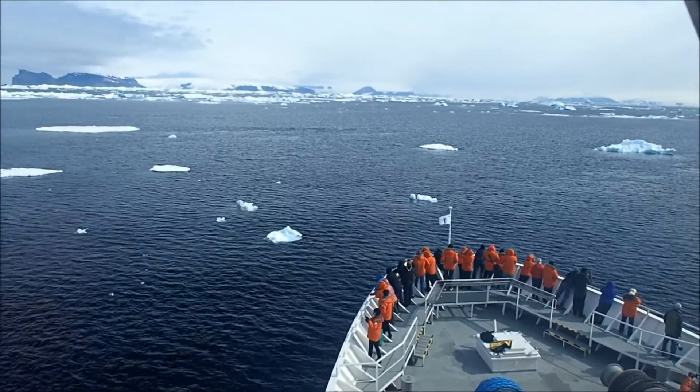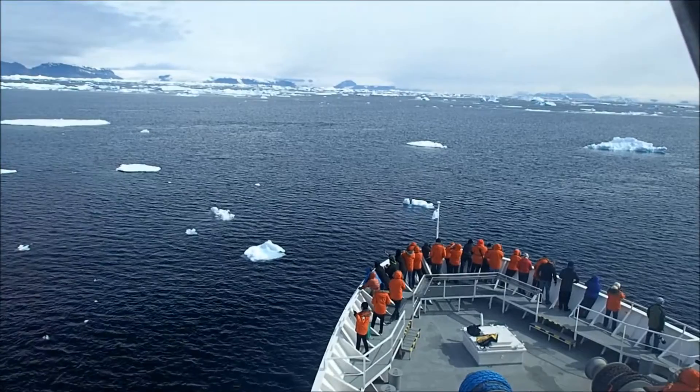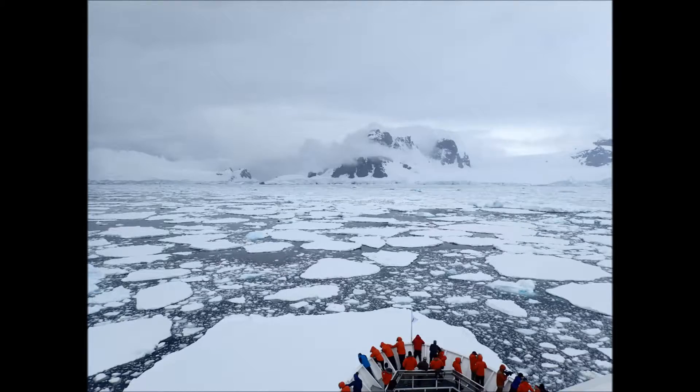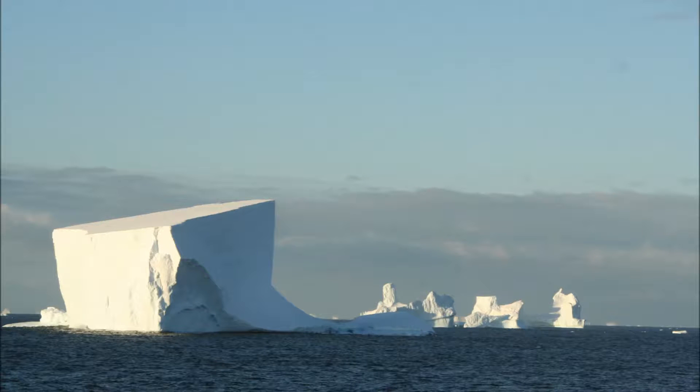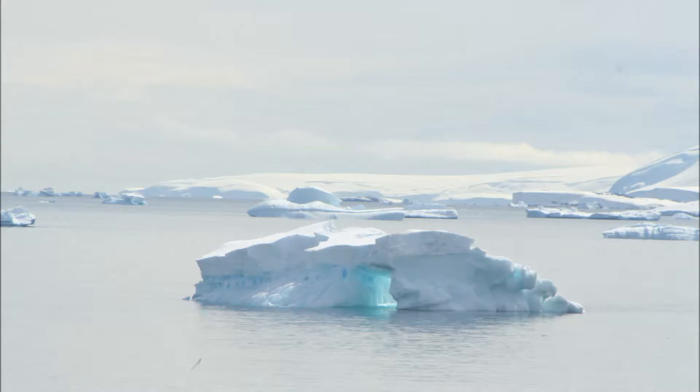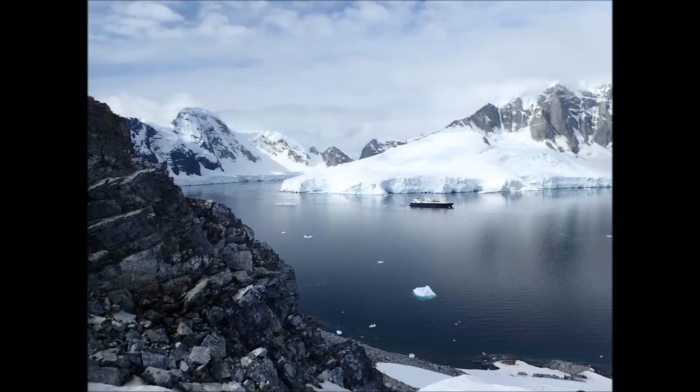The further south we got, we encountered more and more icebergs, and we crossed the Antarctic Circle. Our boat, fortunately, was an icebreaker and could break through the sea ice. The icebergs that we encountered during the trip had fantastic shapes and were very dramatic — this tabletop iceberg, and then this iceberg reminded us of a Gothic cathedral. The icebergs had continual light playing across them and offered a really quite spectacular view.